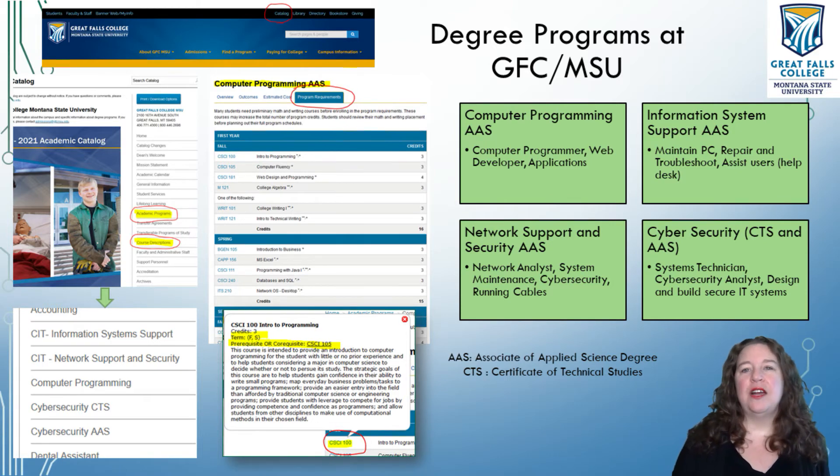If any of these programs sound interesting to you, if this sounds like a fun thing you might enjoy, take a class or two and see if you do enjoy it. I have a lot of students who start out in cybersecurity, then take their programming class and realize they like to program. Or they take the programming class and realize they really want to do networks. That's fine — take some intro classes and then move your way through. We're here to help you figure out what you want for your degree program and how you want to focus in your future life.